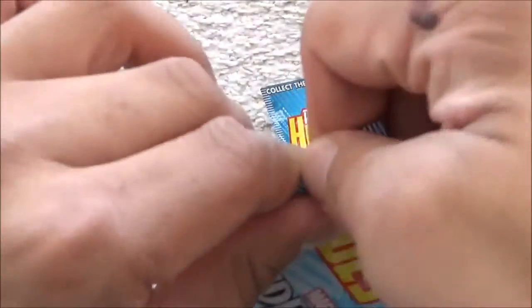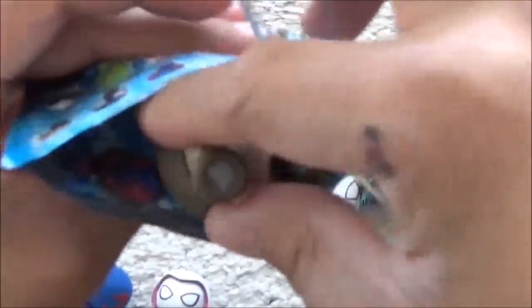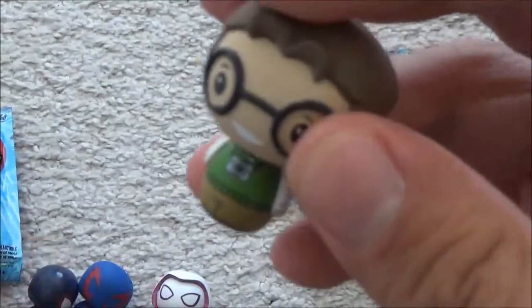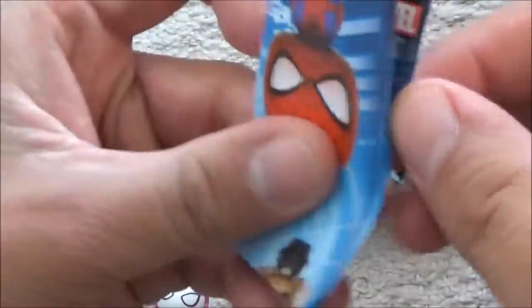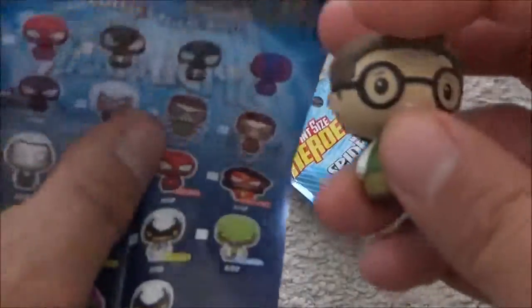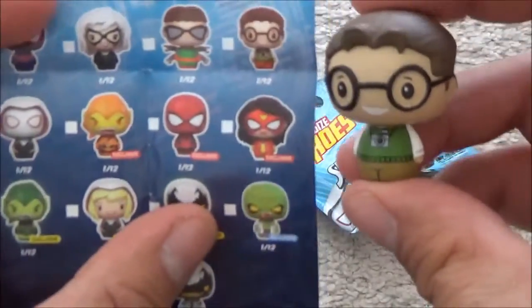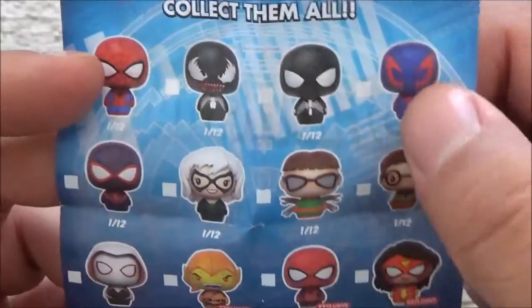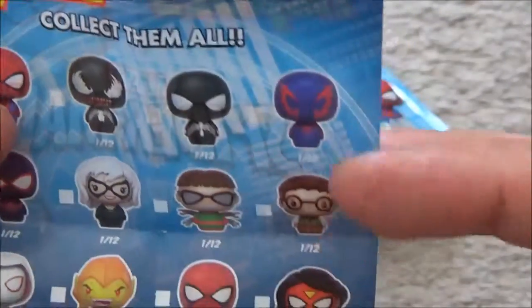Next one. We have... Doctor... they come with these inserts. So this one is Doctor Octopus — as a professor. We have Spider-Man, we have Venom, we have Super Spider-Man. We have that version.